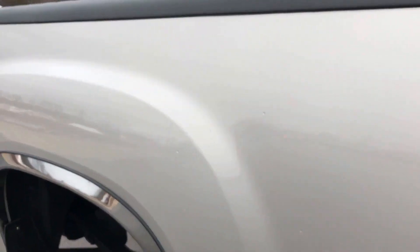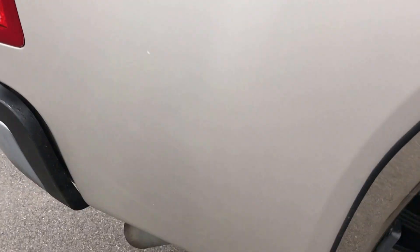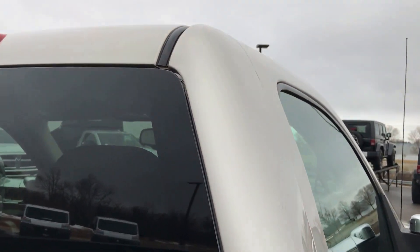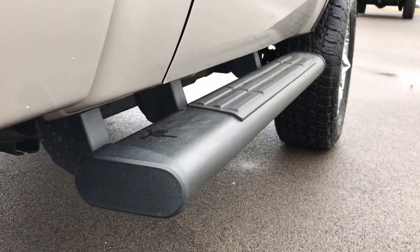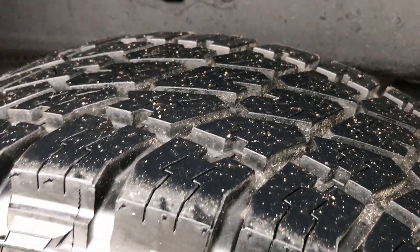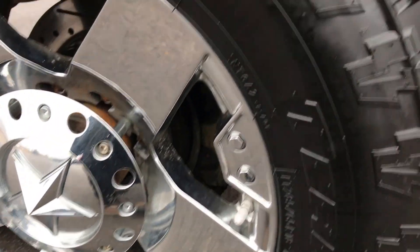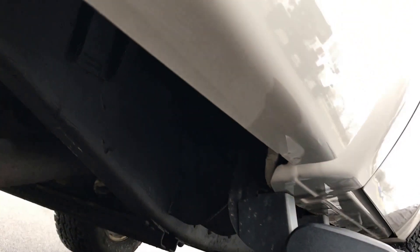We take these videos so if you are far away or even close by and just cannot make a trip down, you can still see the truck, hear the truck and have confidence in the vehicle before you even get here. This side is in very nice condition — I didn't see any dents or dings. It has factory painted step bars. The back tires have just as much tread as the front tires. The rims in back are in really nice condition as well, and the frame and underbody are in nice condition too. The rockers all look really good.